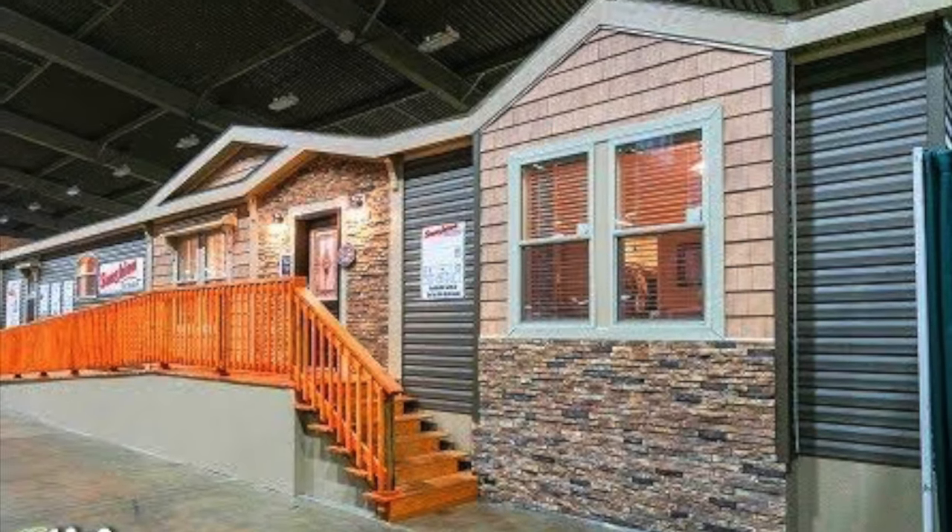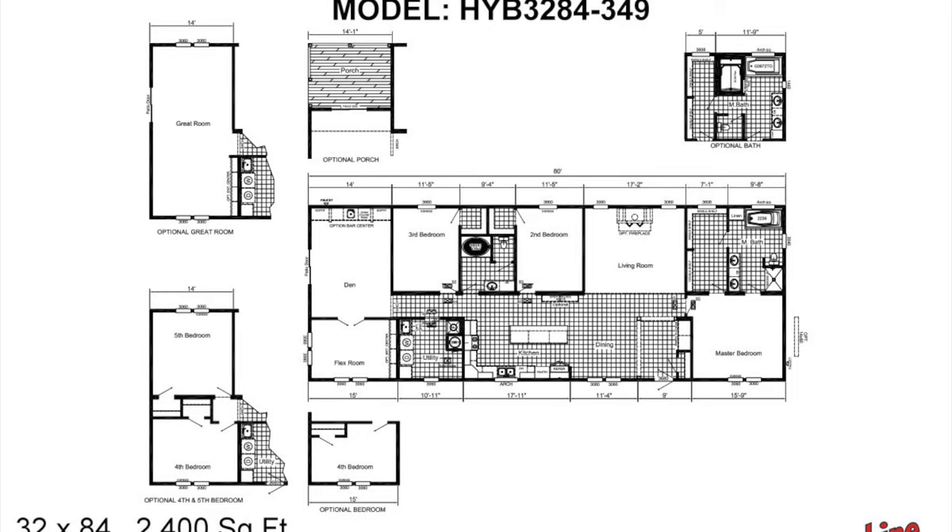Hey everyone, welcome back to Modern Mobile Home Tours. I'm very excited to show you this huge mobile home today that has a lot of great features. This 2,400 square foot home has a huge deck, a bar and movie theater room, a massive kitchen, a fireplace, and so much more. Let's get into the video.